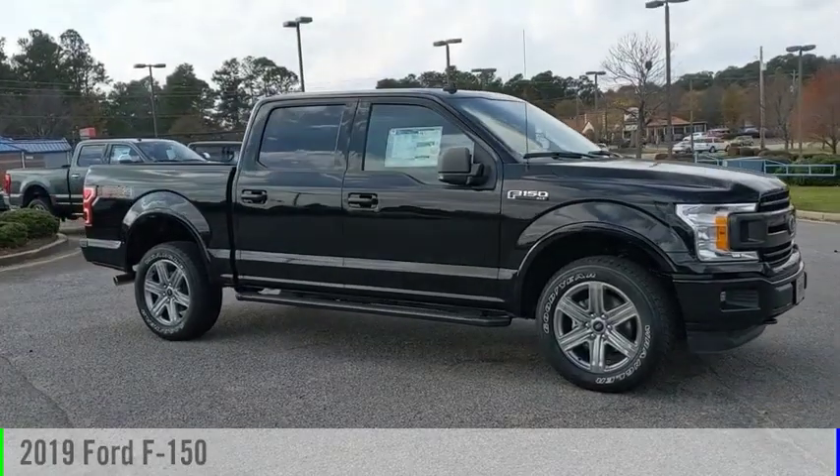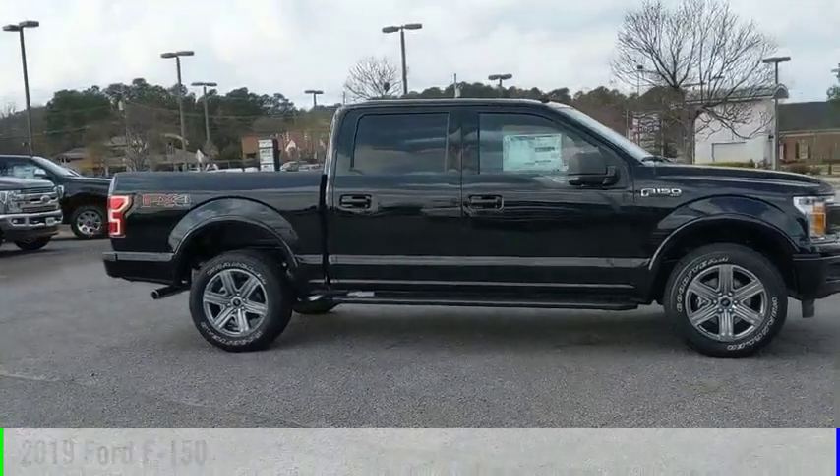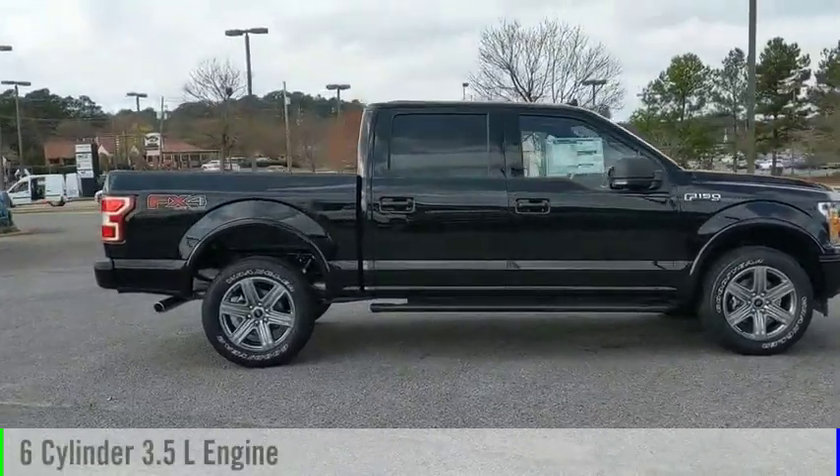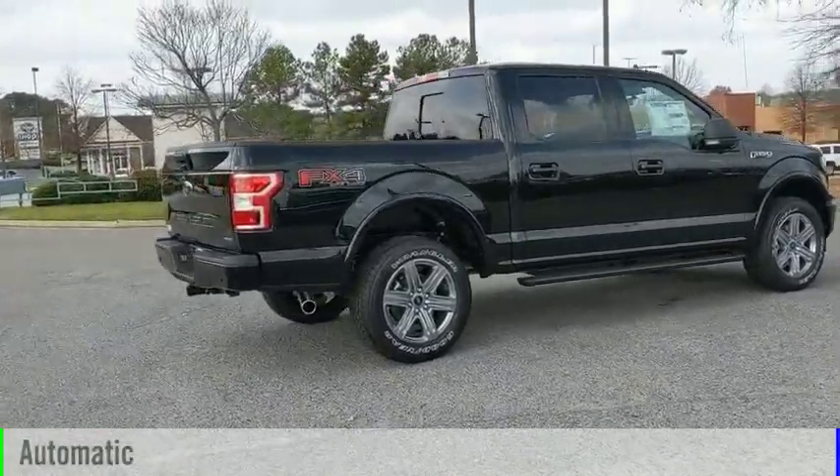We are pleased to show you the 2019 F-150. This vehicle is powered by a four-wheel drive, six-cylinder, 3.5-liter engine, and comes with an automatic transmission.